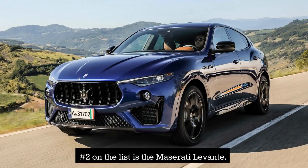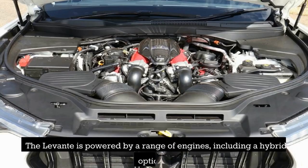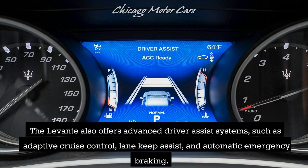Number 2 on the list is the Maserati Levante. This luxurious and sporty SUV is known for its powerful performance and sophisticated style. The Levante is powered by a range of engines, including a hybrid option. It comes equipped with a 12.3-inch infotainment display, a panoramic sunroof, and a 360-degree camera system, along with advanced driver-assist systems such as adaptive cruise control, lane keep assist, and automatic emergency braking.